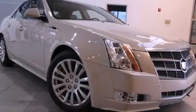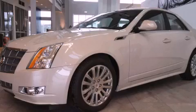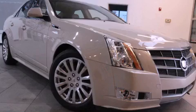With an EPA estimated rating of 27 miles per gallon on the highway, this vehicle does not compromise its fuel efficiency for size, comfort, or fun. Contact us today and schedule your opportunity to see this vehicle in person.